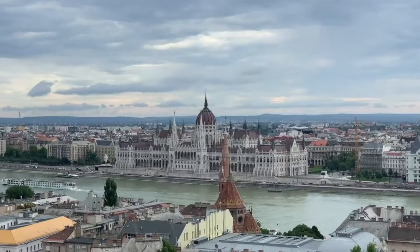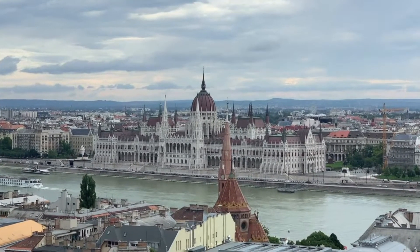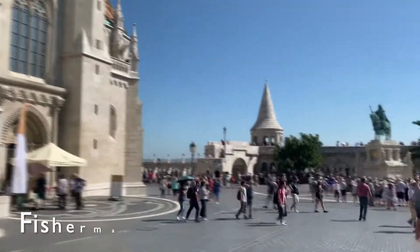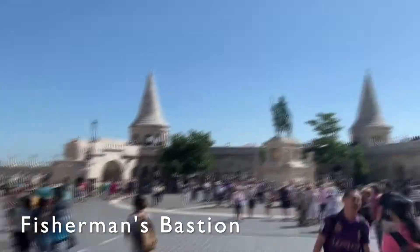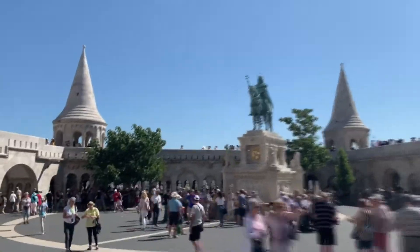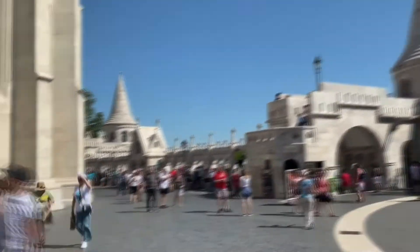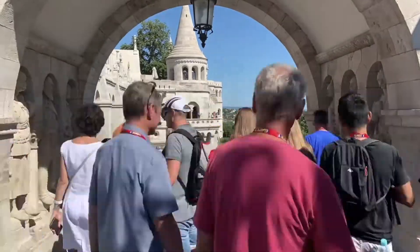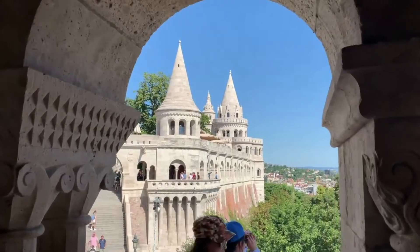The world-renowned Hungarian Parliament is on the riverside in Pest, but to get the best views of it, you must head to Fisherman's Bastion at the edge of the castle in Buda. When the parliament was built, the Hungarians loved it so much that they built a viewing platform on the hill almost as ornate as the parliament itself.